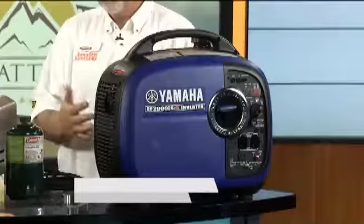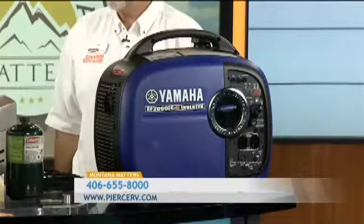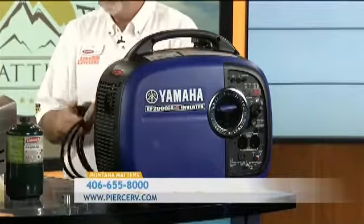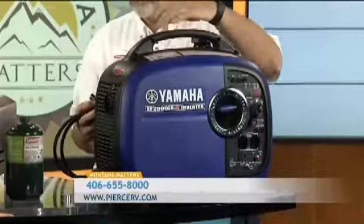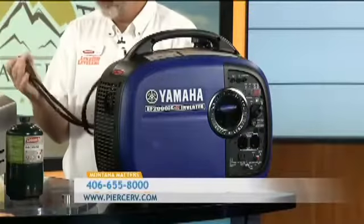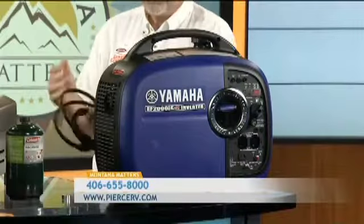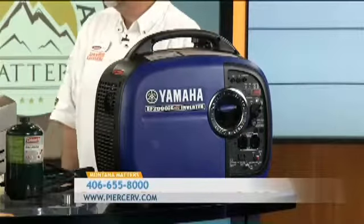We started with the Yamaha generator, which is a really quiet generator. You see a lot of people at campgrounds with commercial construction-type generators. This runs around 51 decibels — it's like the sound of me and you talking right now. Real well built, three-year limited warranty on it. It weighs about 44 pounds, so it's easy to transport. You can hook two of these generators together and you have your 30-amp hookup, so you can run your air conditioner, your microwave, everything in your coach.